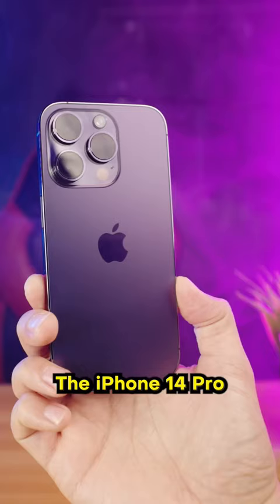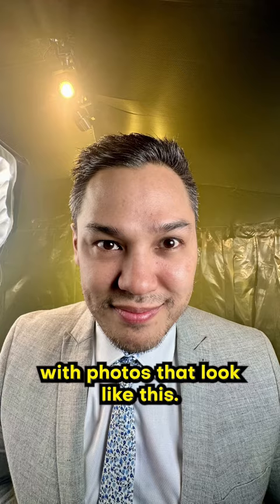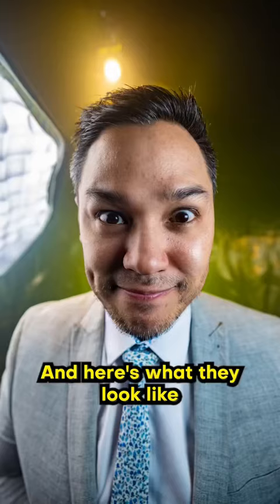And the same photos look like this with the Canon EOS R. The iPhone 14 Pro ultra wide camera is 12 megapixels with a 13 millimeter focal length, with photos that look like this. And here's what they look like with the Canon EOS R.